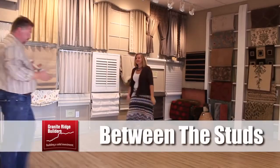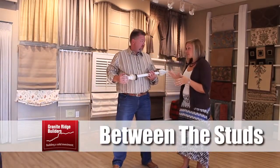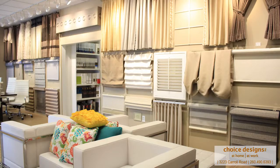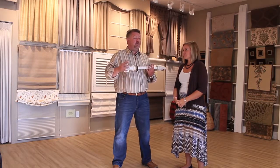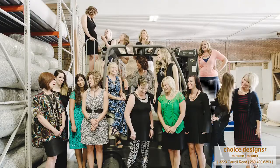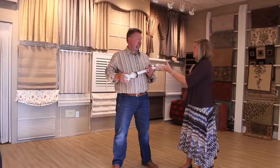I think I found the perfect rod here — that's a really good one. Be careful before you make a decision; there are so many options. I've been walking around Choice Designs for a while now. We're talking about finishing touches on homes, and window coverings are a big part of that. As a guy, I am completely overwhelmed. That's the great thing about Choice Designs — there is a professional here to help you make sure we get the right ones. A lot of options are really taken care of just by the samples we have here.